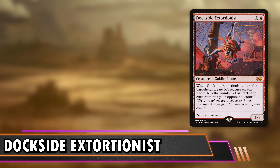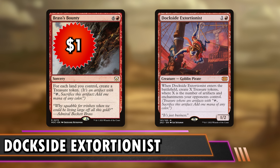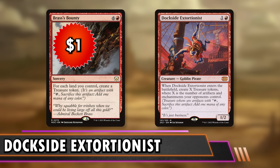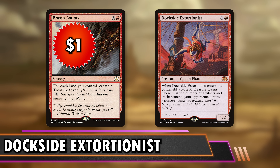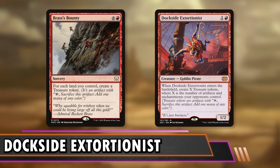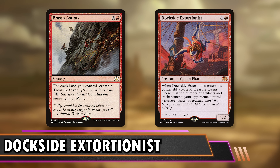The first budget replacement is Brass's Bounty at $1 — a 7-mana sorcery that makes a treasure for each land you control. It's a scalable one-shot burst of treasures based on how long the game has progressed. I like this because it depends on you: there are times where opponents sacrifice their treasures in response to Dockside, but with Brass's Bounty people can't respond to your land count. It's not castable early, but once you play it you can keep those treasures until next turn and have double mana — kind of like a pseudo-Time Walk. It's $89 cheaper.